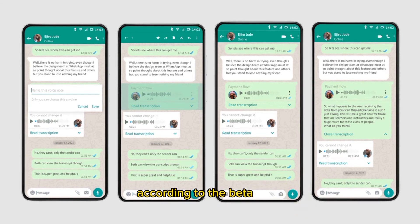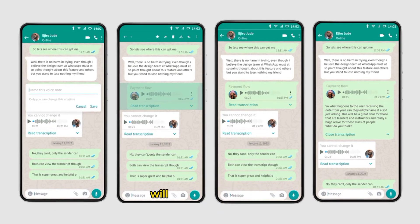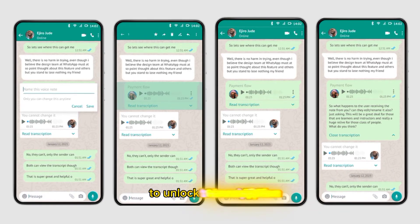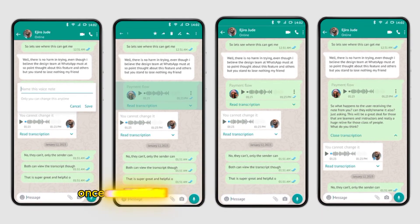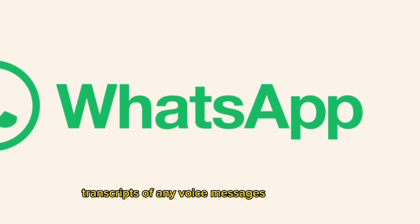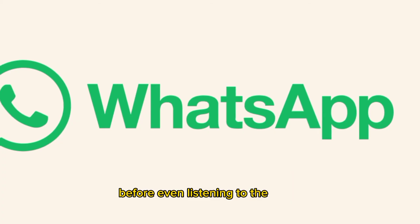According to the beta code, WhatsApp users will need to download around 150MB of additional app data to unlock transcription. Once enabled, you'll be able to read accurate text transcripts of any voice messages you receive before even listening to the audio.